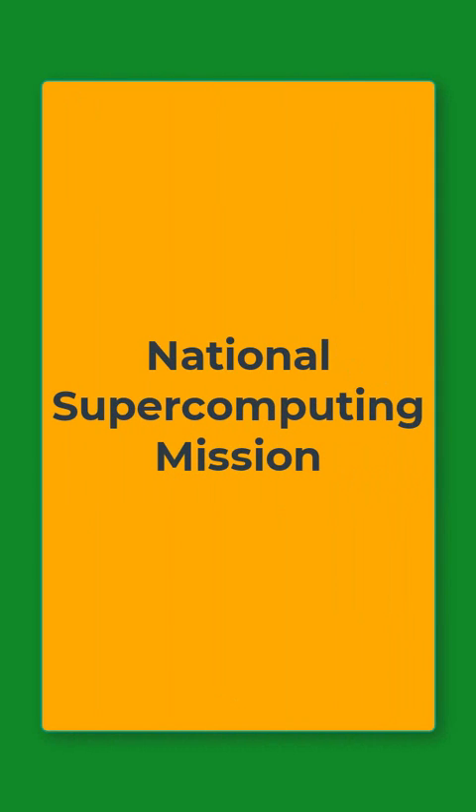Hello everyone, welcome to Educators Plus. And in today's short video, we will discuss about the National Supercomputing Mission.